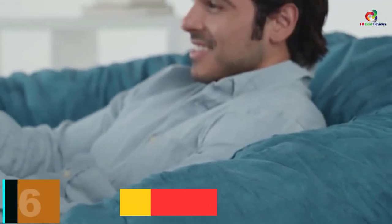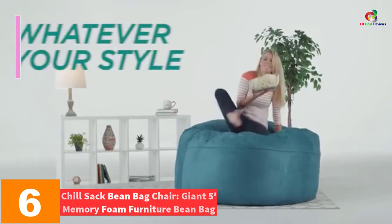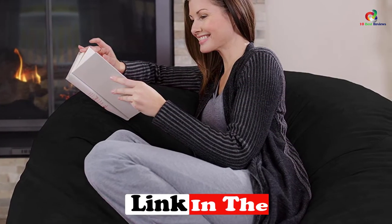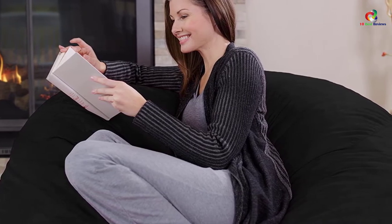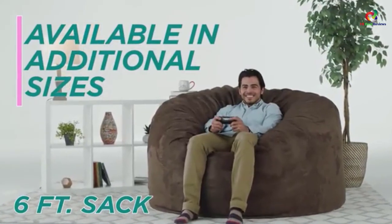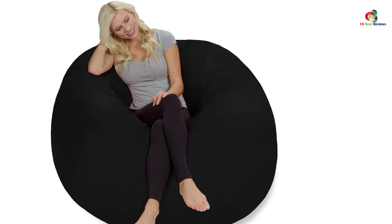At number 6, we have the Chill Sack Beanbag Chair — a giant 5-feet memory foam furniture beanbag. Some of these chairs are large enough to hold multiple occupants, and this is the most significant example. It is sufficiently large to accommodate many adult and kid occupants at a time, and also fits nicely in basements, bedrooms, and dormitories. Though gigantic, this chair collapses to take up limited space, and lets you alter its dimensions for close, squeezed environments needed for cuddling and intimacy. Its comfort is made possible by shredded memory foam — soft, warm, and highly supportive.